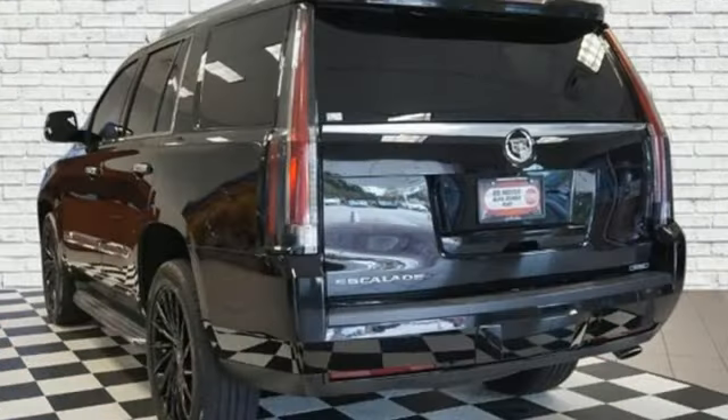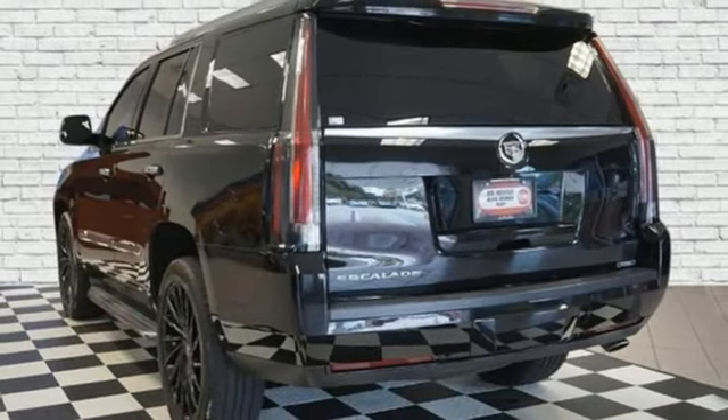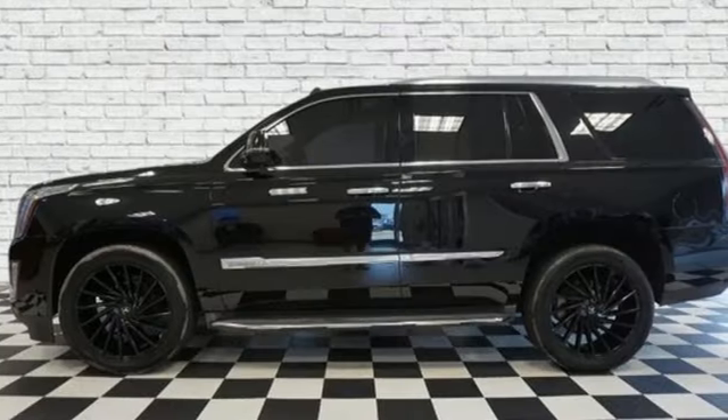Power liftgate, heated steering wheel, auto-dimming rearview mirror, and heated and ventilated leather bucket seats.